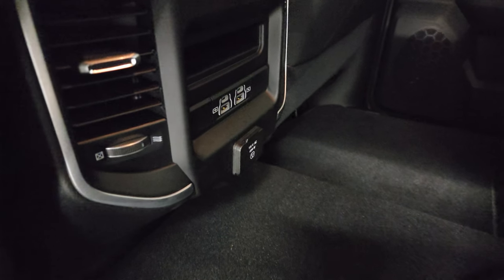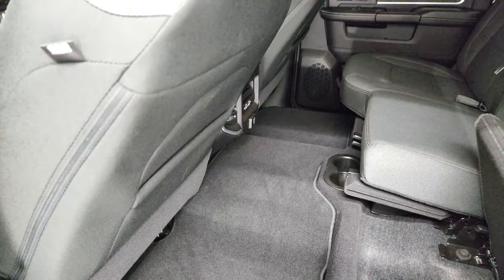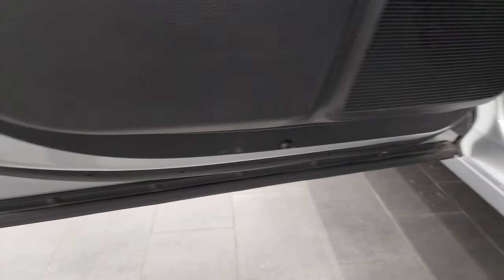You get in-floor storage on each side with removable bins. Back here you get two USBs, two USB-Cs, and a 115-volt, 400-watt plug-in. Side curtain airbags on this truck and child safety locks on the back doors. Bottoms of the doors all look really good.